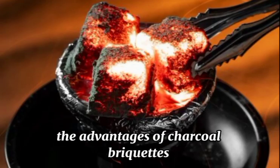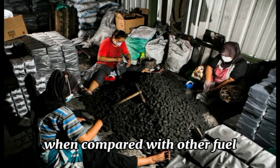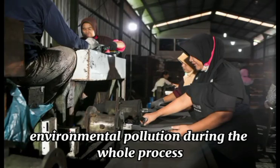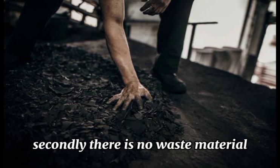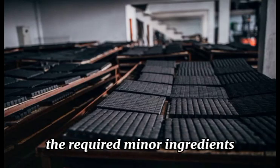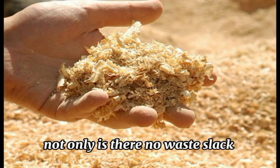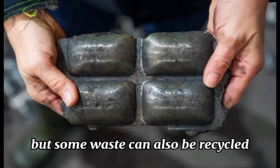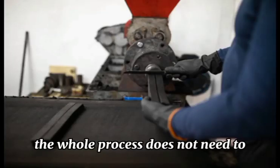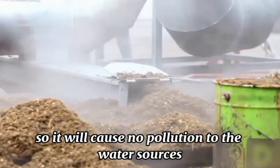We will also consider the advantages of charcoal briquettes during production or processing. 1. When compared with other fuels, the biggest advantage of charcoal briquettes is that it has no environmental pollution during the whole process. 2. There is no waste material. With no chemicals added during the entire processing of charcoal briquettes, the required minor ingredients can be replaced with sawdust, waste paper pulp, or many others. Not only is there no waste, but some waste can also be recycled and reused to create benefits. 3. No waste liquid. The whole process does not need to add or drain water or any liquid, so it will cause no pollution to water sources.